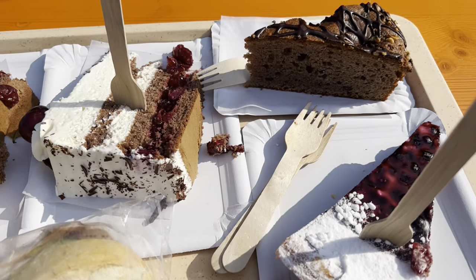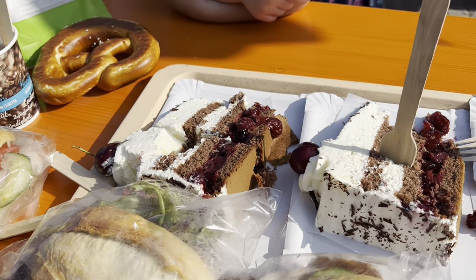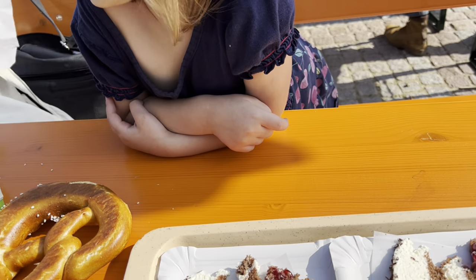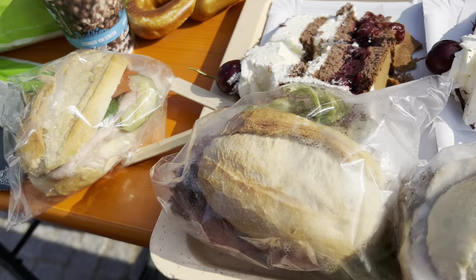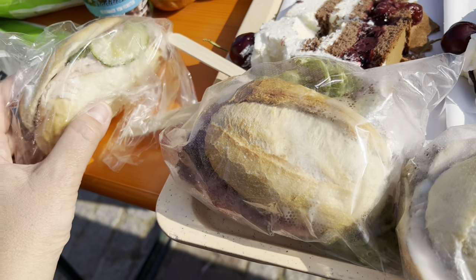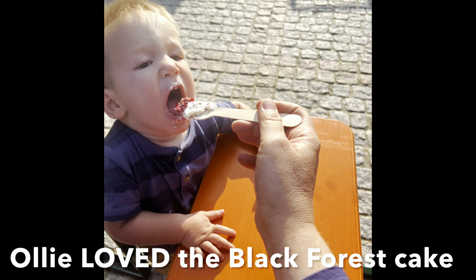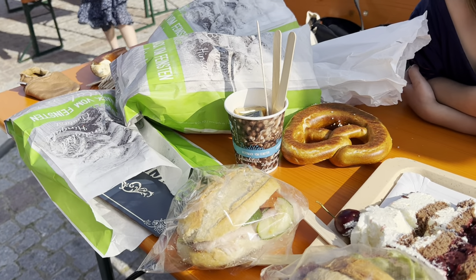It probably doesn't get much better than eating Black Forest cake in the actual Black Forest. We also have pretzels, some meat sticks, and sandwiches. The food here is so cheap — these sandwiches were $3 each and they have Black Forest ham on them. The cakes are fresh and look so delicious. We're going to dig in right now. This will be our dinner.